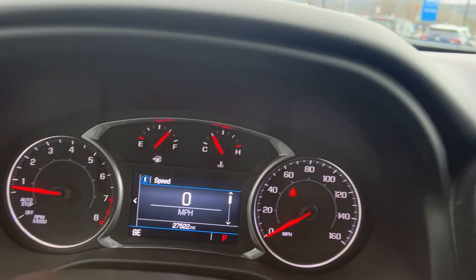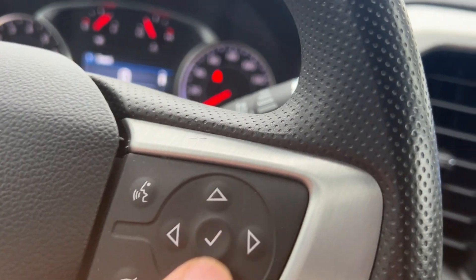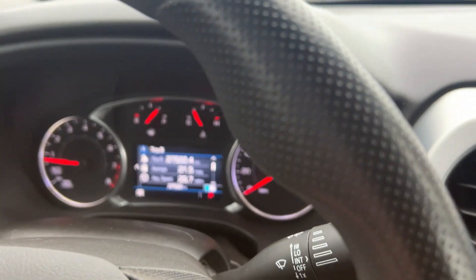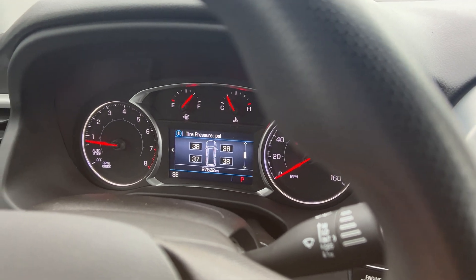This vehicle only has 27,522 miles on it. You can get all your vehicle information just by pushing that button — your trip odometer, fuel range, oil life, tire pressures, all right there.